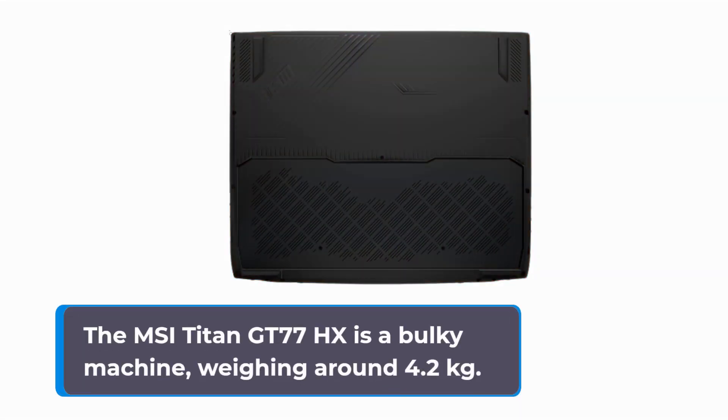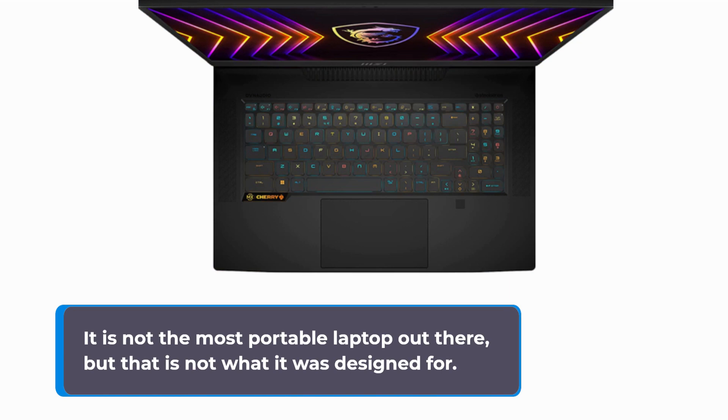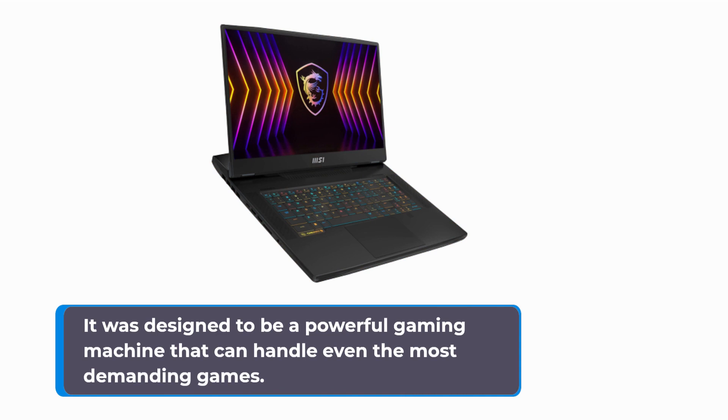The MSI Titan GT77HX is a bulky machine, weighing around 4.2kg. It is not the most portable laptop out there, but that is not what it was designed for. It was designed to be a powerful gaming machine that can handle even the most demanding games.